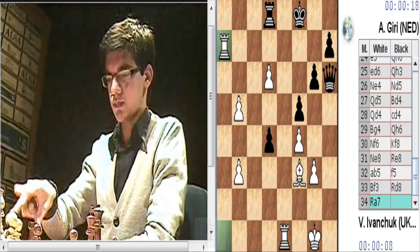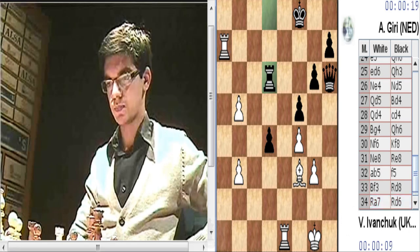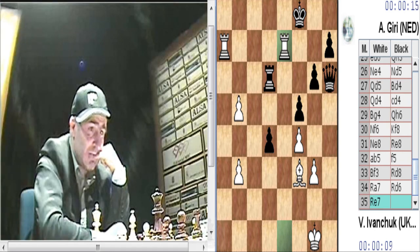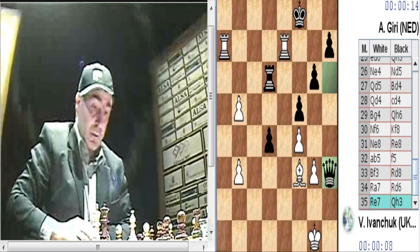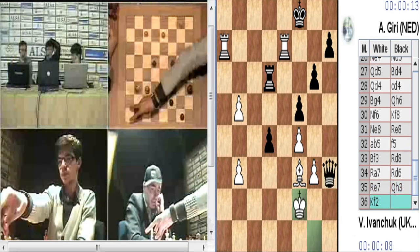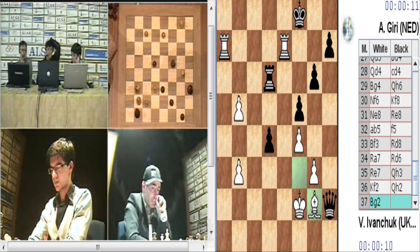Pero correcto torre D8, porque de alguna forma la torre negra protegerá al rey negro. Ahora alfil C6 o torre E7, esto no puede ser que el negro se salve aquí, porque alfil C6 se planteará demasiados problemas. Pero dama H3 parece que... dama H3, claro, porque está habilitado el rey blanco también. El rey F2. Jaque, alfil G2. Y ahora la dama ha quedado totalmente blanca.